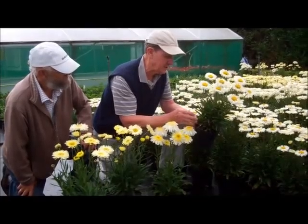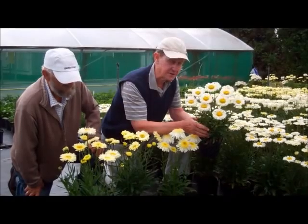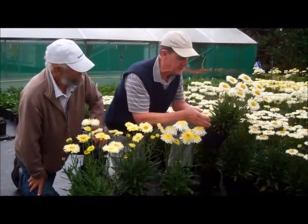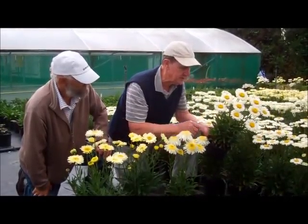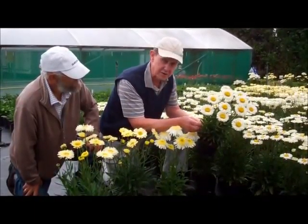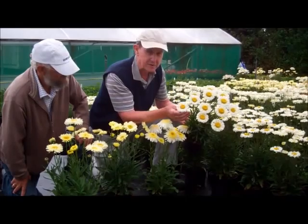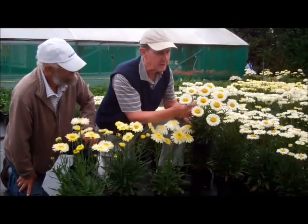We're looking here in the UK at some very new breeding on these plants — a difference of flower form and difference of colours in the Leucanthemum, and also plants that fit well into fairly short or smaller containers. We've got a new variety called Real Neat which has got smaller foliage, quite nice and upright, not too big a spread, but it's got a really neat flower because these are fluted flowers, which are quite unique in the Leucanthemum field.